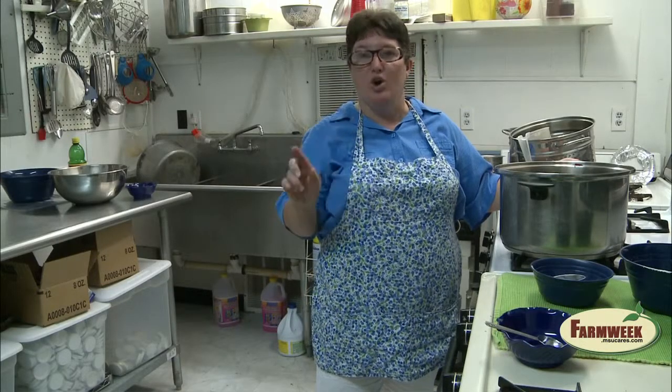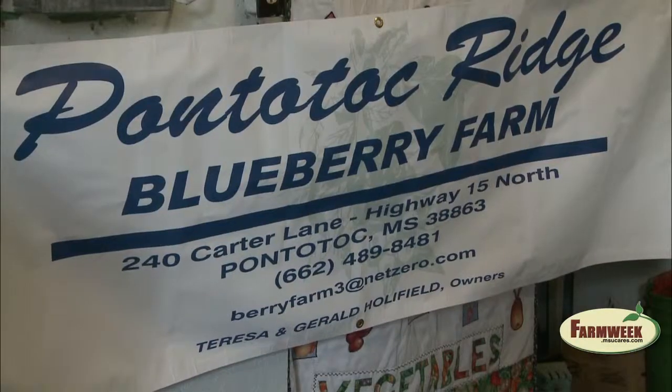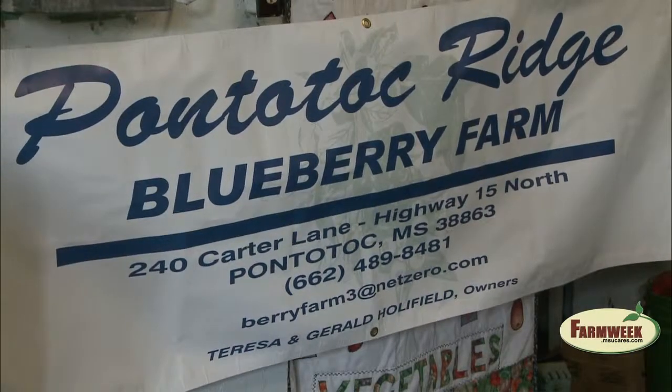Teresa Holifield describes how her business, Pontotoc Ridge Blueberry Farm, benefits from MarketMaker. Customers would tell her when they came to the farm that they looked it up on the internet on Mississippi State and found MarketMaker, and that's how they knew where her farm was. The mapping feature was very helpful to them in getting to her place.